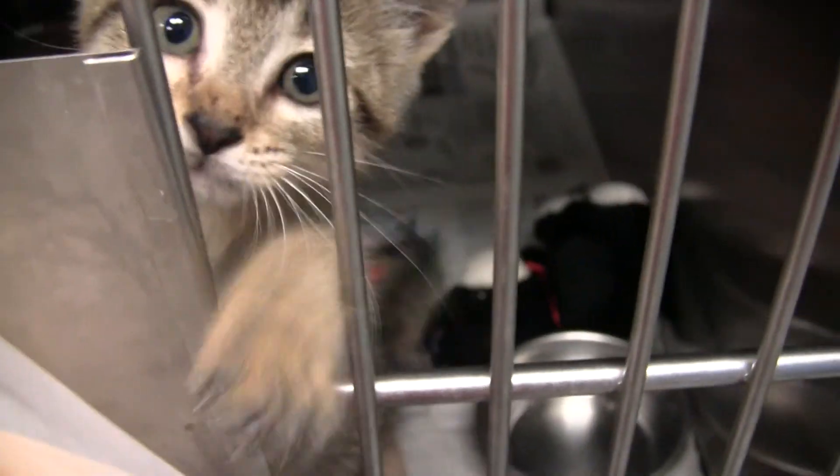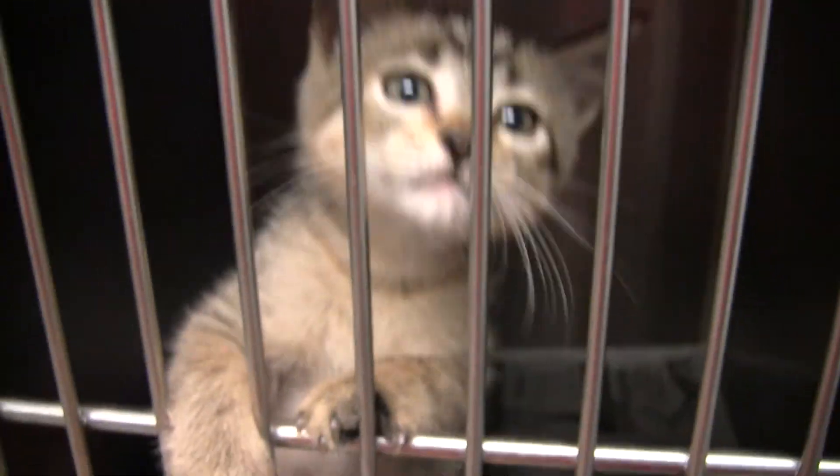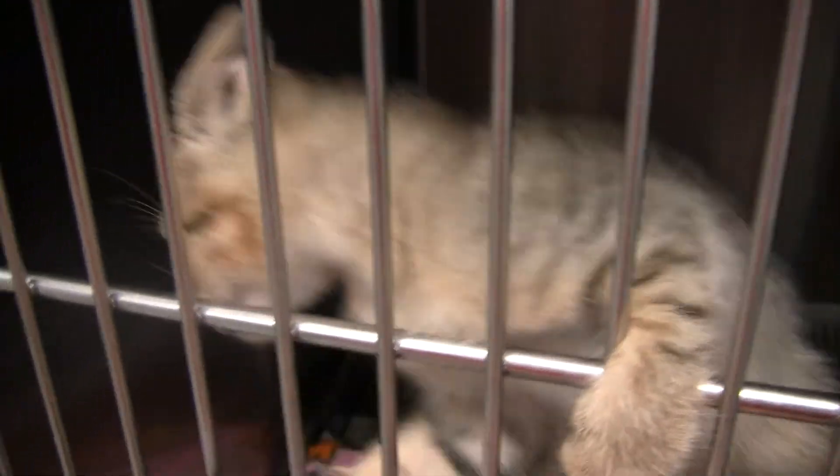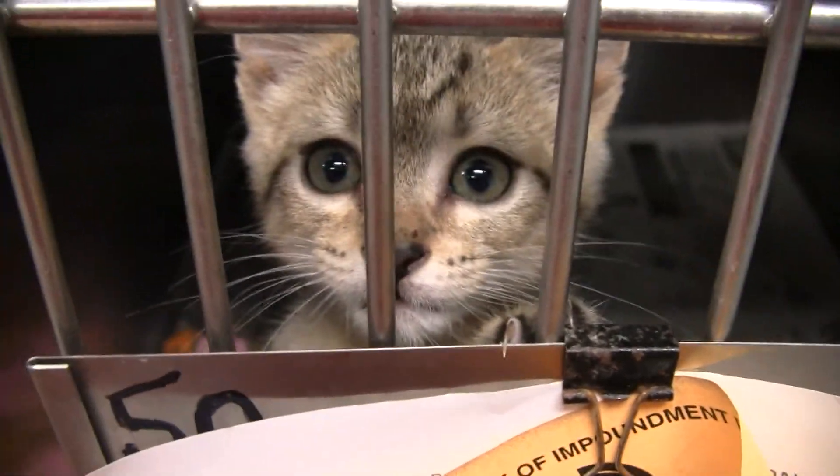I'm coming back to you now — it's your turn. You have to show off for the camera, look at how good you can climb. This one is an intact male. Just the cutest little thing you've ever seen, and extremely outgoing.